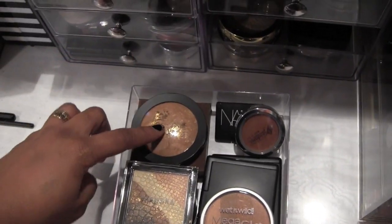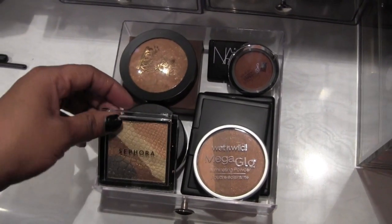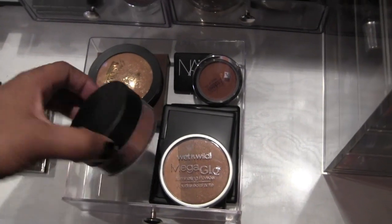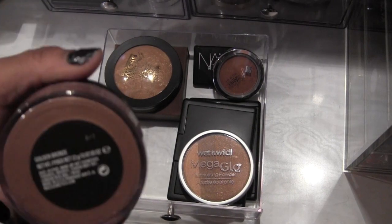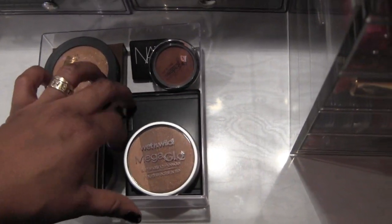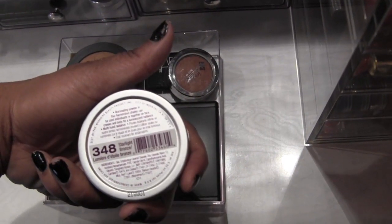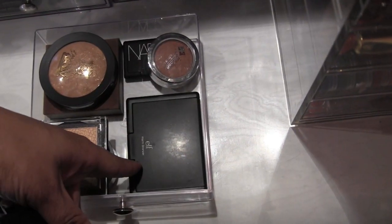I have a travel size NARS Laguna, a Jordana blusher bronzer called Bronze, Ruby Kisses All Over Glow, Physician's Formula bronzer, a Sephora one — I love the pattern on this — and an all over powder. Then a MAC iridescent powder in Golden Bronze, a Wet n Wild Mega Glow Illuminating Powder in Starlight Bronze, and two ELF bronzers — one Golden and one Warm.